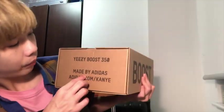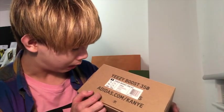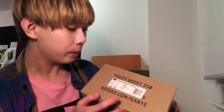As you can see, the box here says Yeezy Boost 350, made by Adidas. You can see my size — it's actually 40, 41, 41.5. I hope the size is perfect for me.